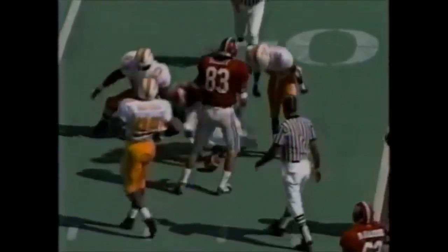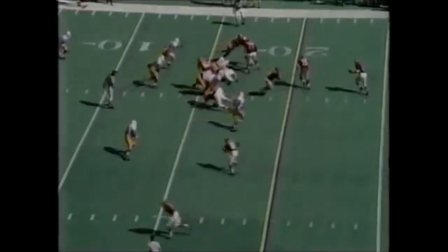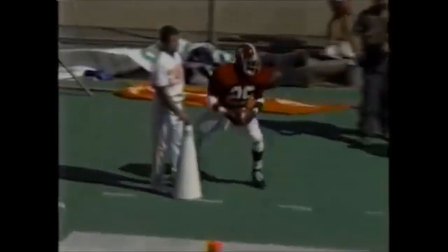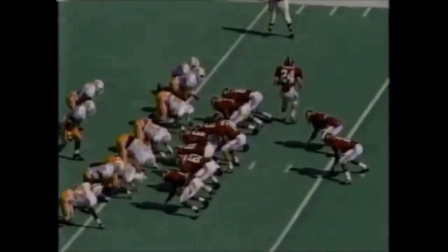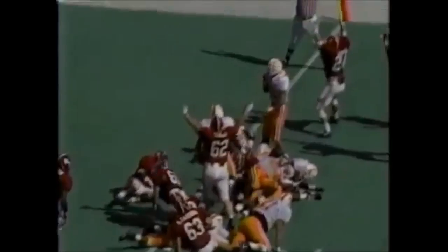Here goes Lastic - nine yards on the carry. Lastic is out of bounds just short of the goal line at the one. He almost slipped in there. Parker gives it to Stacey. Touchdown, Alabama!